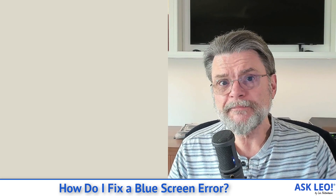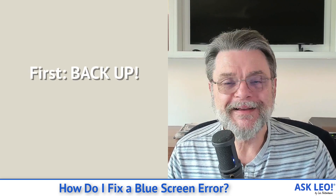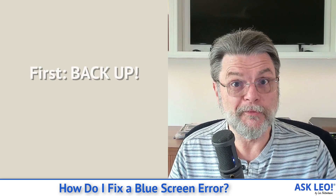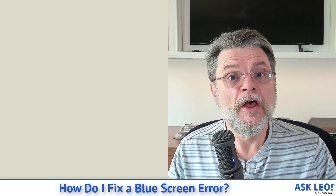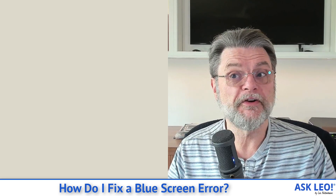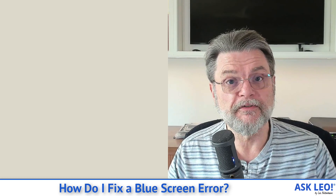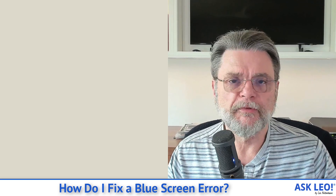If you're not backing up, this is a good time to remind you that you should be backing up. Because if your machine is blue screening, especially if it's blue screening regularly, then backing up is what you'll want to have in place to protect your data. It could be hardware failures, it could be software failures, it could be completely benign, and it could be completely destructive. The only way you're certain of not losing anything is to have your backup in place.